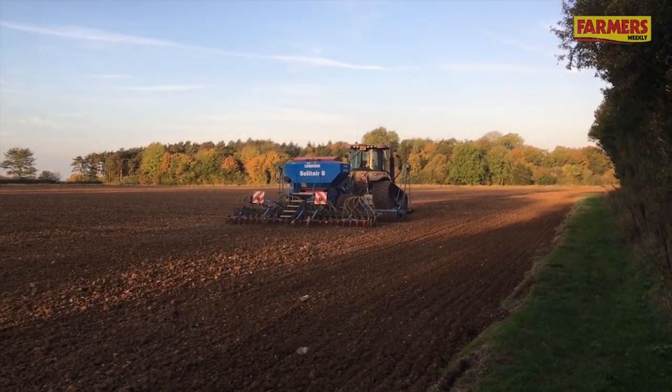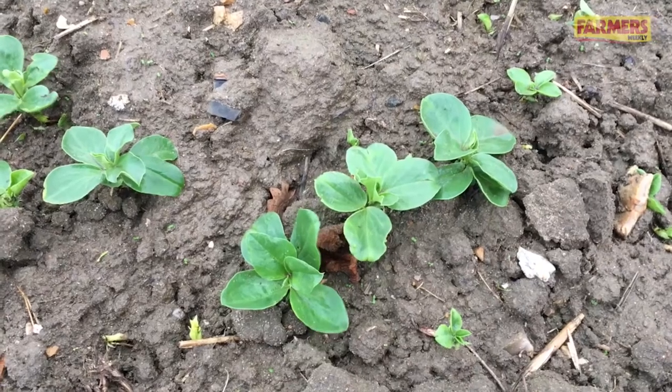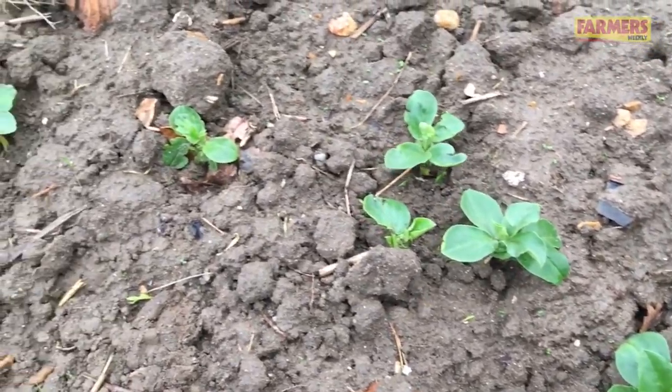Hello everyone. Since my last video update at the end of September there's been quite a lot of progress on the farm. We finished drilling towards the end of October and this year we are trying winter beans out for the first time in a few years to try and get rid of the black grass problems we've had in that area of the farm.